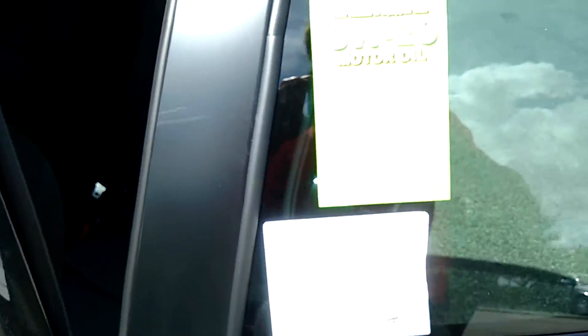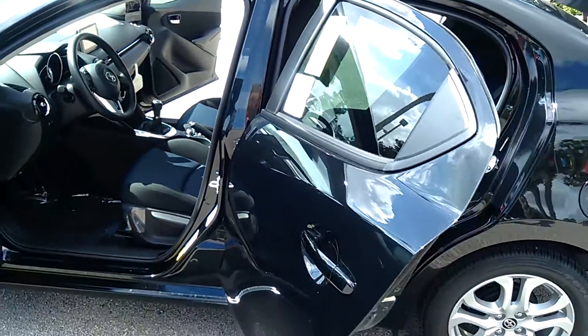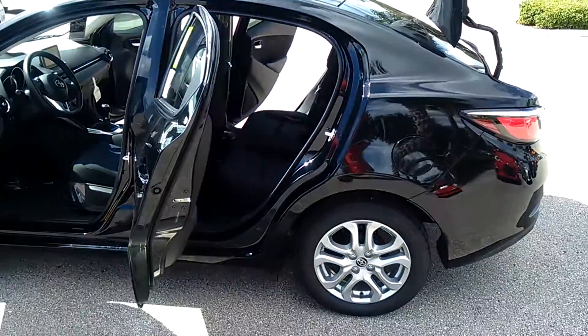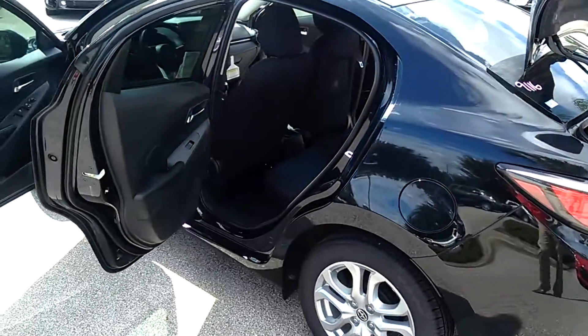Scion offers you the service boost, so you get 2 years and 25,000 mile maintenance warranty on this vehicle — oil changes, tire rotation. You won't have to worry about that coming out of your pocket for the first two years and 25,000 miles.